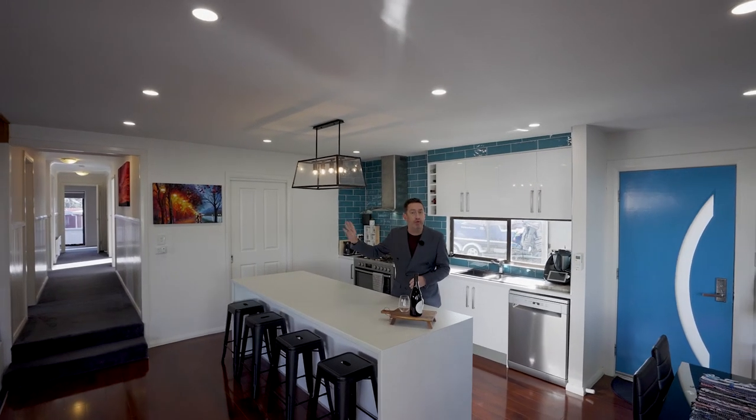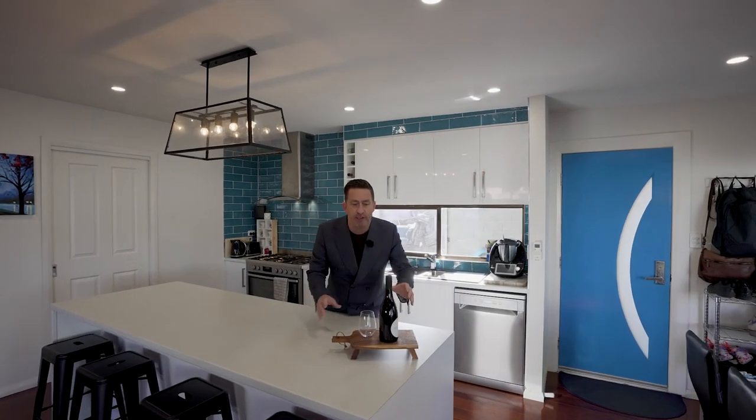This really is an absolute beauty. Four bedrooms, as I said, beautiful open plan living. Just look at this kitchen. It's got to be 12 o'clock somewhere, doesn't it?